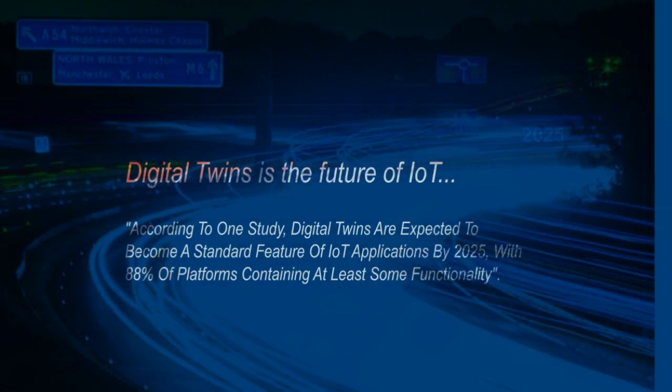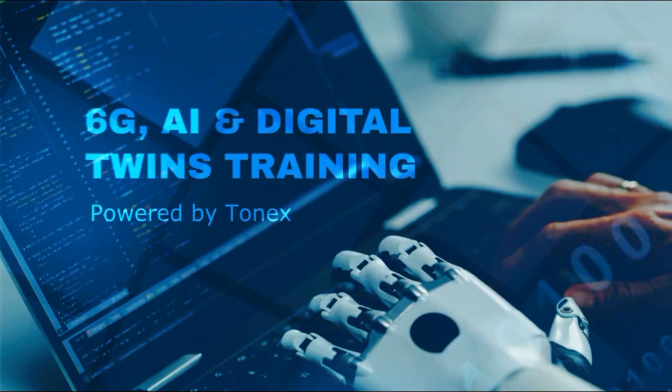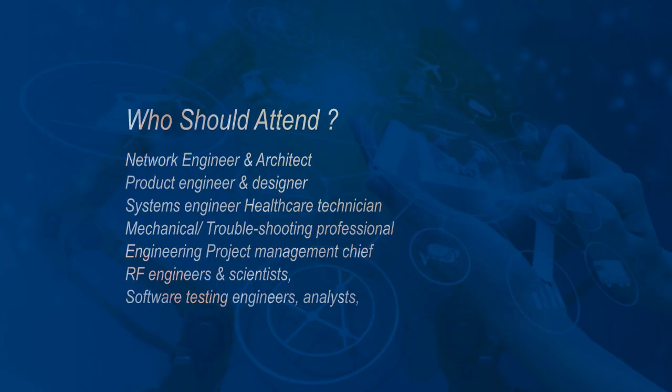According to one study, digital twins are expected to become a standard feature of IoT applications by 2025, with 88% of platforms containing at least some functionality. 6G and AI are the two most useful elements that have strong impact for future innovations, and they are inherently co-operable.